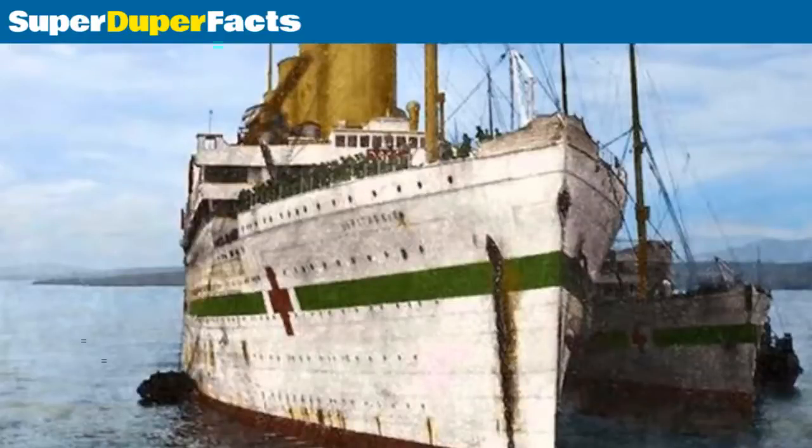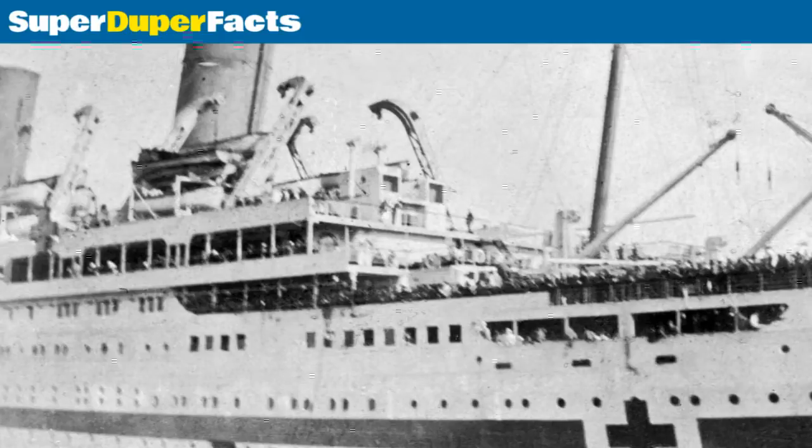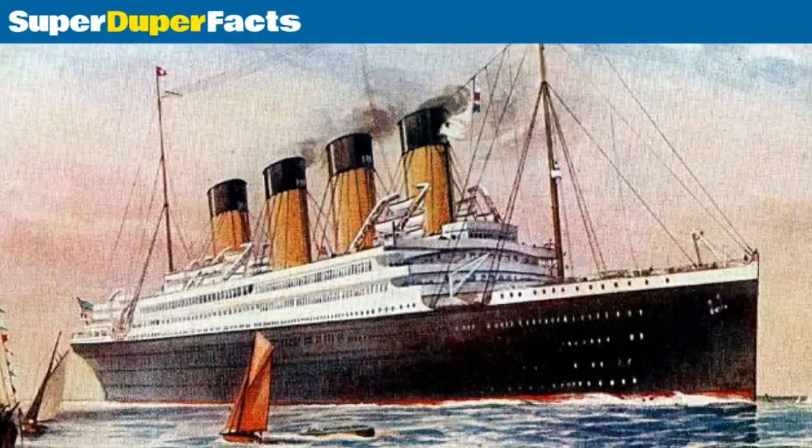The keel for Britannic was laid on November 30, 1911, at the Harland and Wolff shipyard in Belfast, 13 months after the launch of the Olympic. Due to improvements introduced as a consequence of the Titanic disaster, Britannic was not launched until February 26, 1914, which was filmed along with the fitting of a funnel.